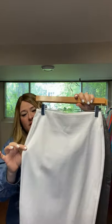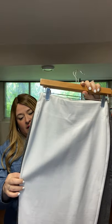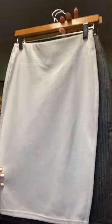This is the Houston skirt in white, and this is the Sophia skirt. Can you see the difference? So that's the situation with that.